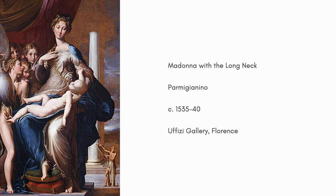On her right, a group of six angels look adoringly on at the young Jesus. Behind the group, there is a large column and Saint Jerome. This work was originally intended for a chapel, but Parmigiano died before it could be finished.